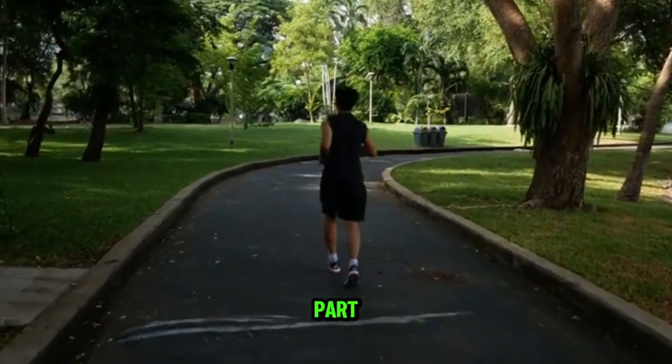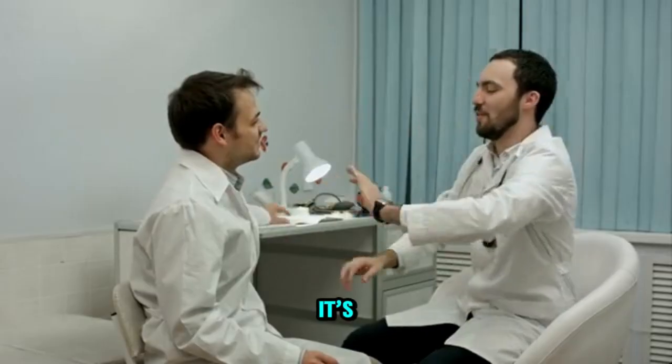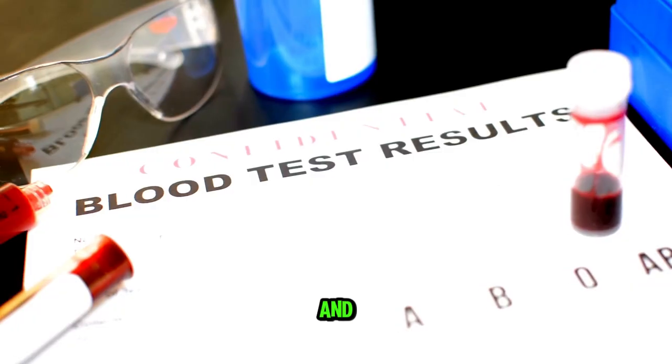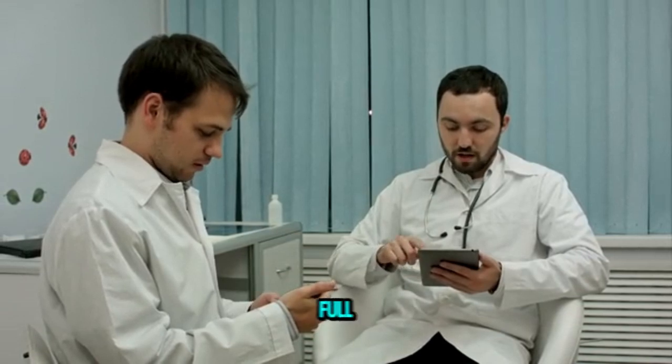Taking care of your health is a big part of creating your best version. So when was the last time you got your blood work done? It's worth chatting with your doctor about what tests you should get. And hey, don't stress about reading the results on your own — it's way better to sit down with your doc for a full breakdown.